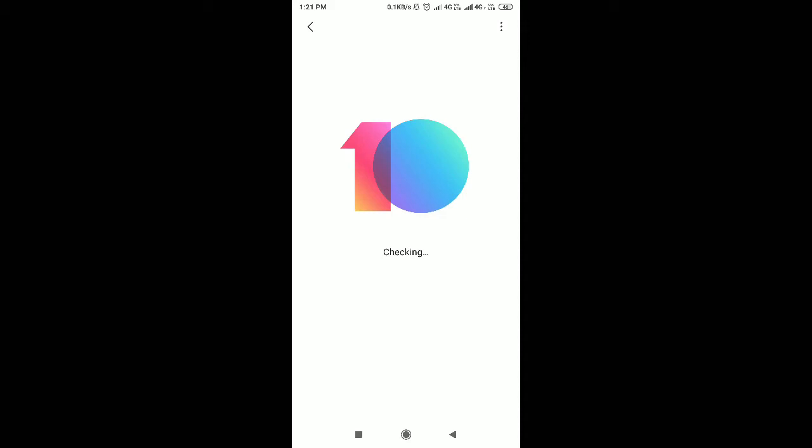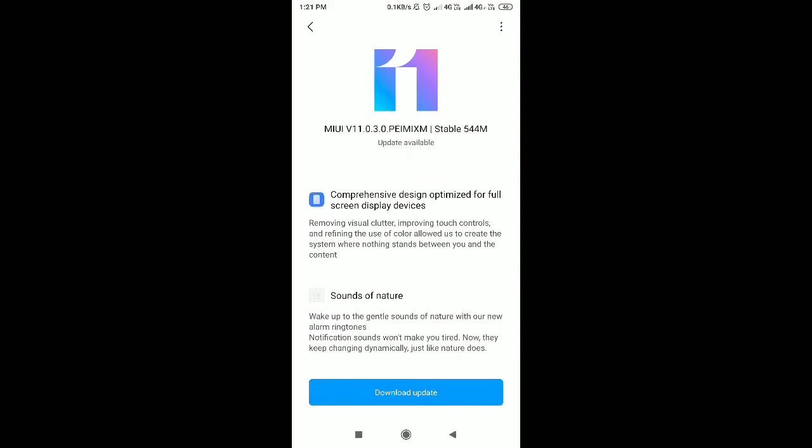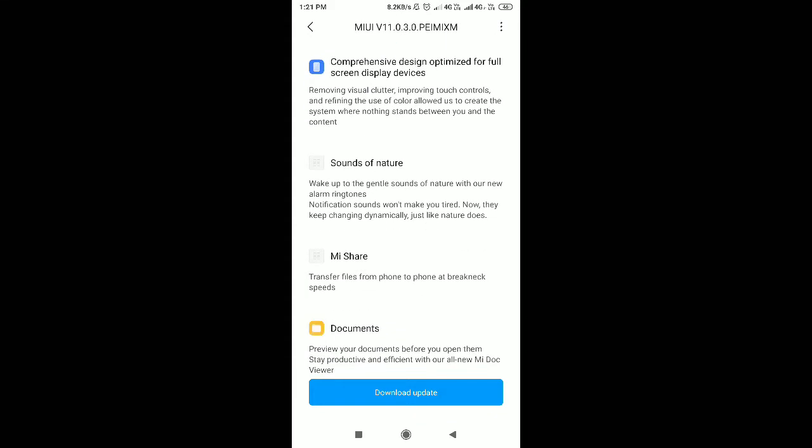About MIUI, the update version is 11.0.3 and it's a stable version. The update size is 550MB — not bad.